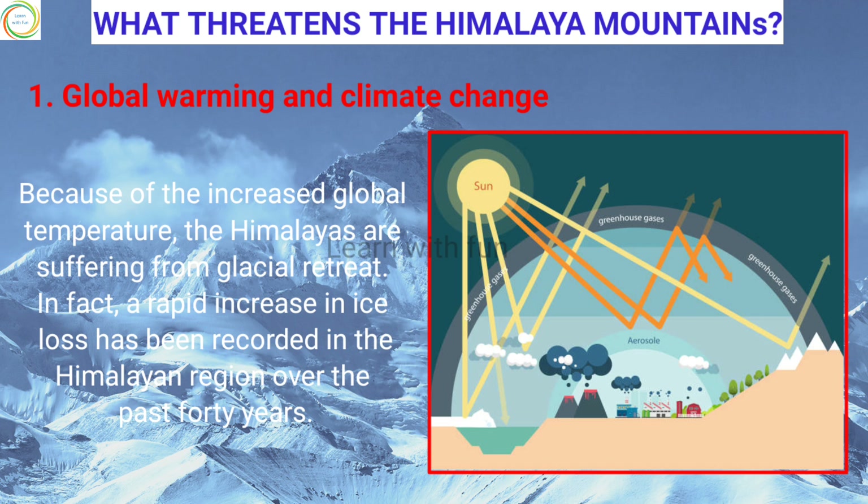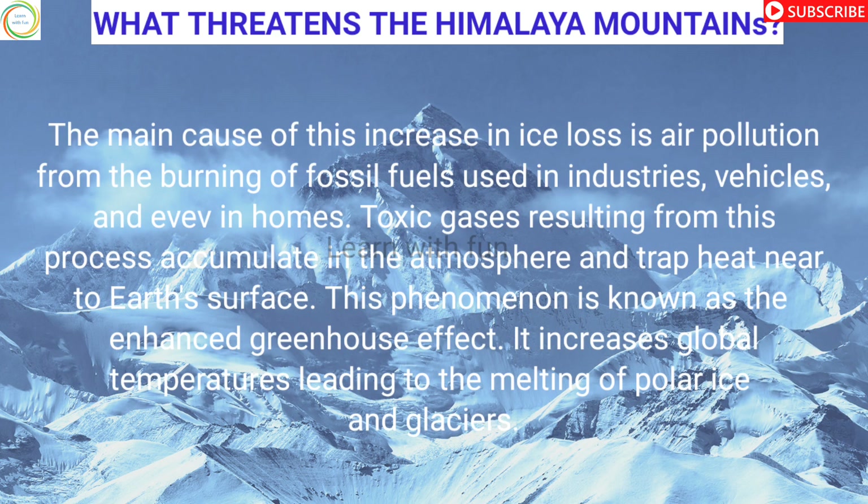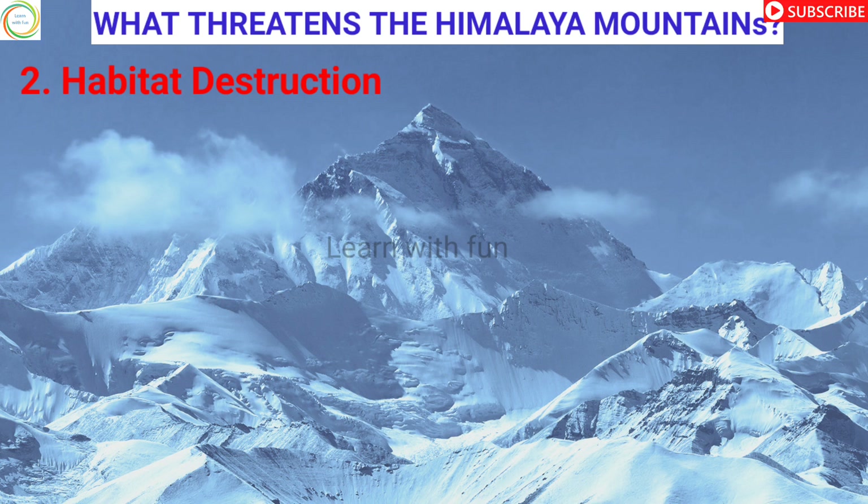Because of increased global temperatures, the Himalayas are suffering from glacial retreat. A rapid increase in ice loss has been recorded in the Himalaya region over the past 40 years. The main cause is air pollution from the burning of fossil fuels used in industries, vehicles, and even homes. Toxic gases accumulate in the atmosphere and trap heat near Earth's surface — a phenomenon known as the enhanced greenhouse effect — which increases global temperatures and leads to melting of polar ice and glaciers.